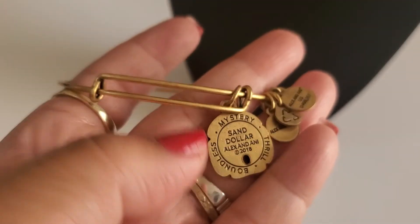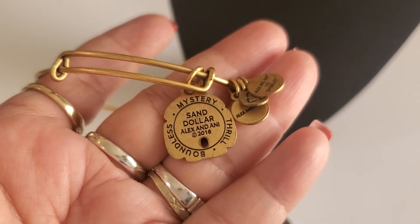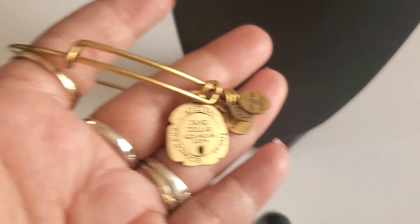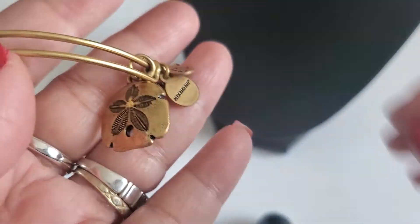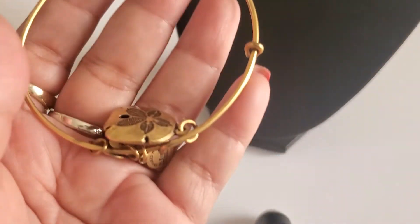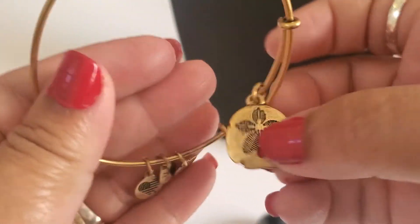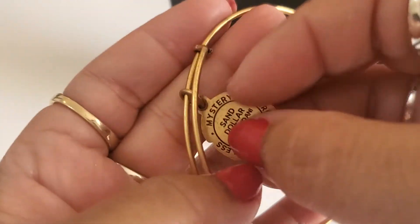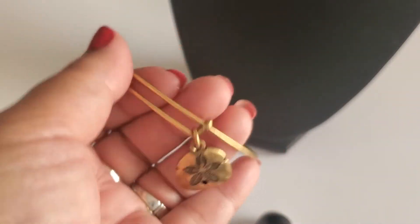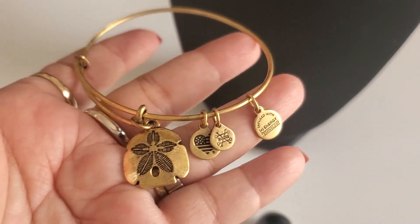And then this is the Alex and Ani. It says mystery sand dollar 2016. See how pretty this one is - Alex and Ani bangle, gold tone. And then this one is $6 if you guys want this one.